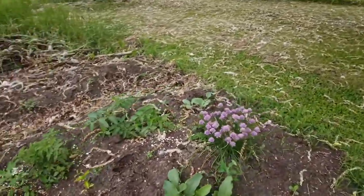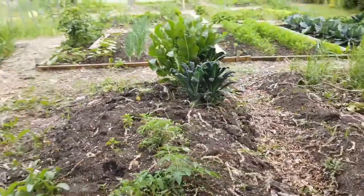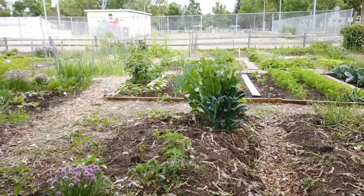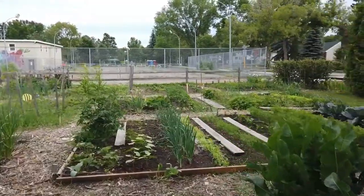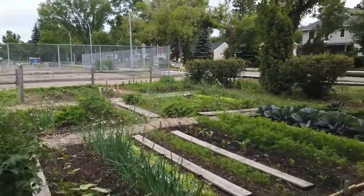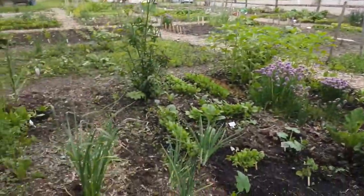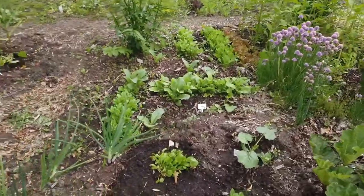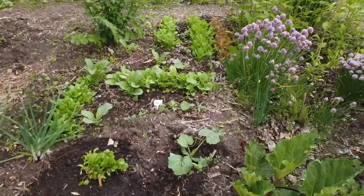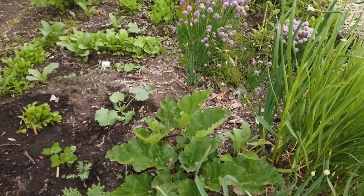I've also been working on developing this bed as well. And behind that you can see Henry's plot — I am learning a lot from Henry, he has a beautiful plot, everything is perfect. Mine's a little more on the messier side. I just planted some different things today. Yes, I have rhubarb. No, we're not supposed to, but I haven't been reprimanded yet.